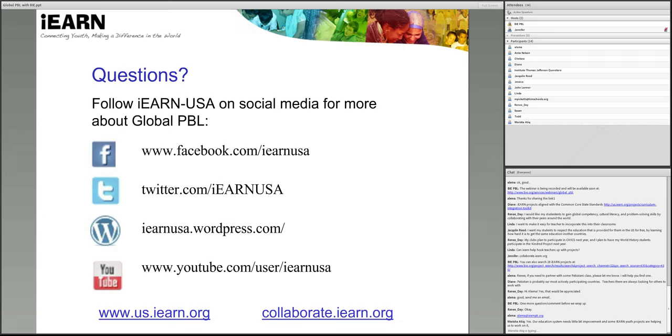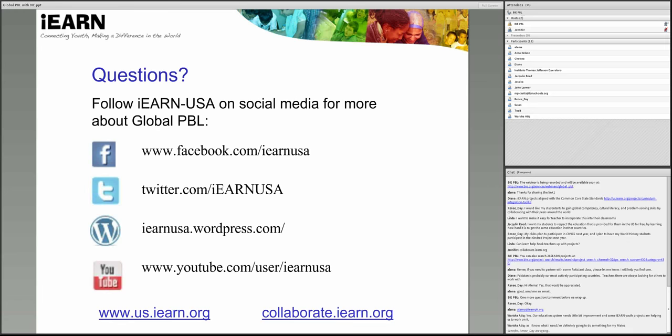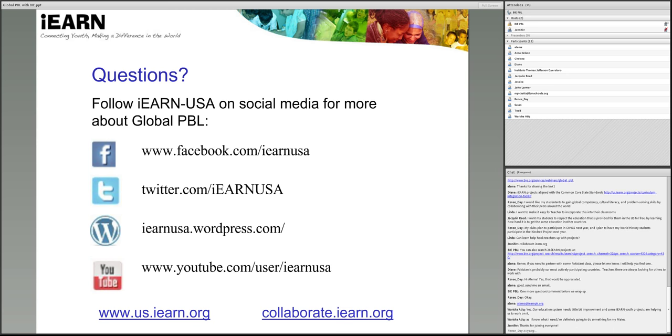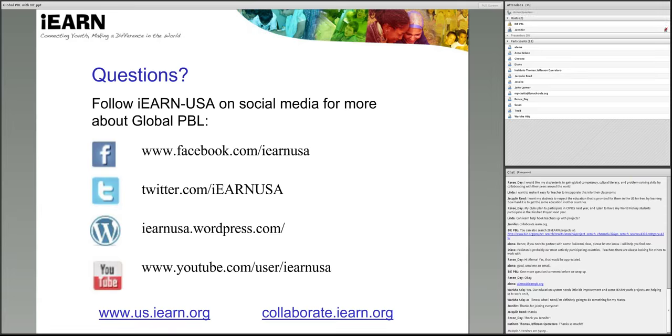Okay, everyone. Thank you very much. Let's give a round of thank yous to Jennifer Russell, as well as Renee and Deanne for sharing their experiences with iEARN. So thank you very much on behalf of BIE, Jennifer, for presenting today, and everyone as well for participating during the webinar. And as a reminder, don't forget that the webinar will be archived shortly after, and please share it with your networks. Thank you, everybody.